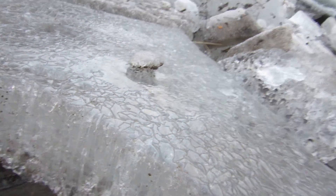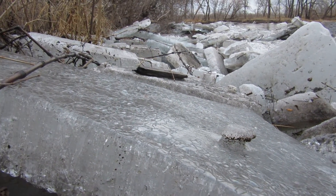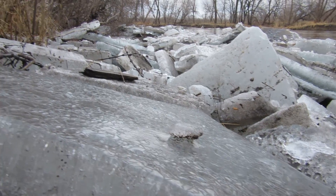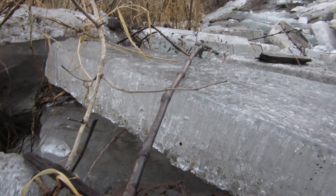So these froze up as a mostly solid piece, and as they're melting, they are breaking into the vertical candling ice pieces.